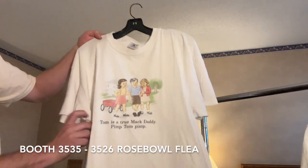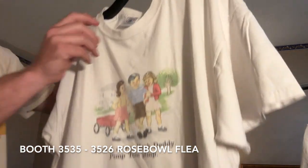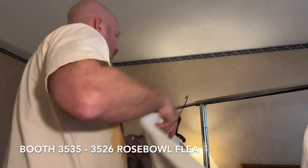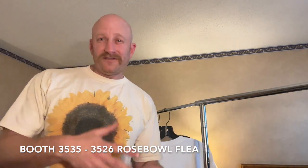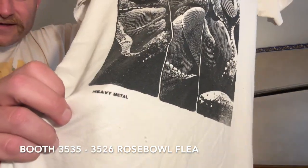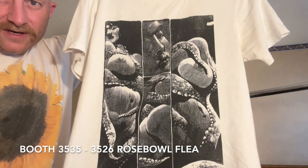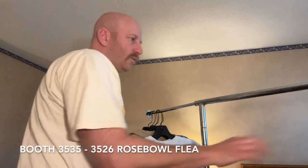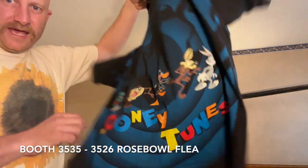Tom is a true mac daddy pimp — Tom Pimp on a Delta XL. I'm kind of just showing you stuff I like; it's not necessarily the most valuable stuff I have, just stuff I thought was cool that I'm pulling out of the Rose Bowl bin. This is Heavy Metal magazine — check out this crazy graphic of an octopus devouring a woman.